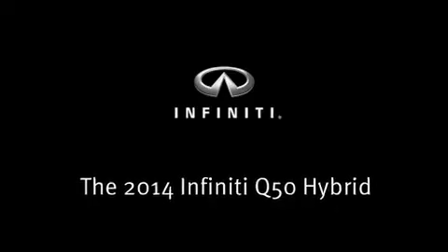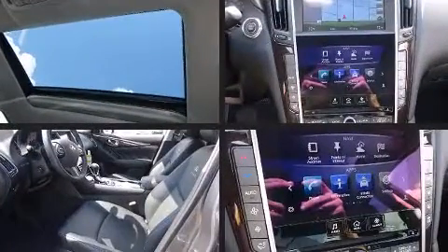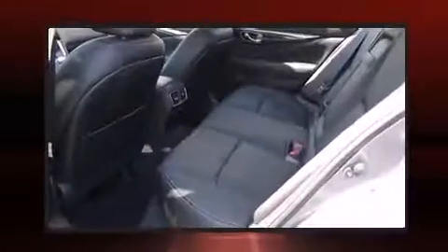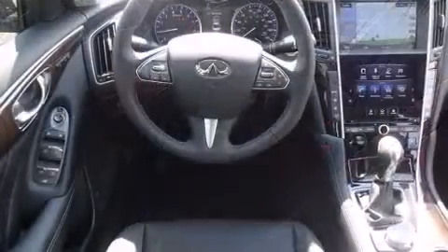Step into the 2014 Infiniti Q50 Hybrid. This four-door, five-passenger sedan is waiting for you to take home. It features an automatic transmission, rear-wheel drive, and the 3.5-liter six-cylinder engine.